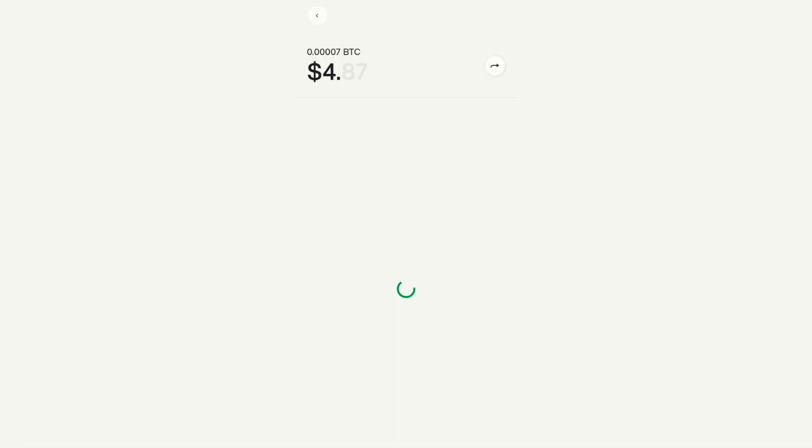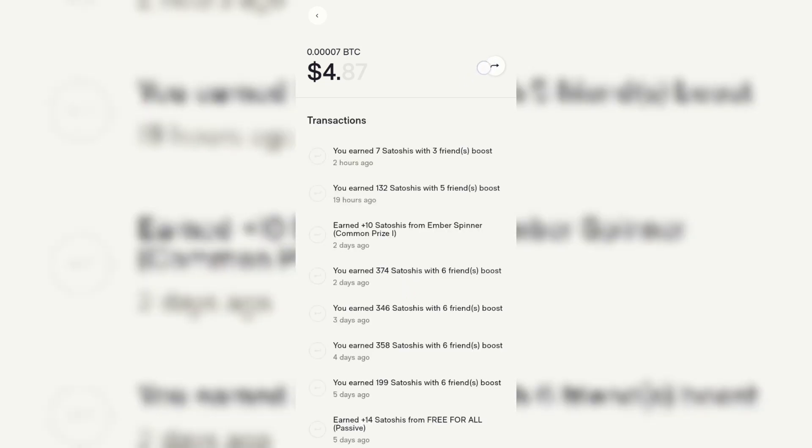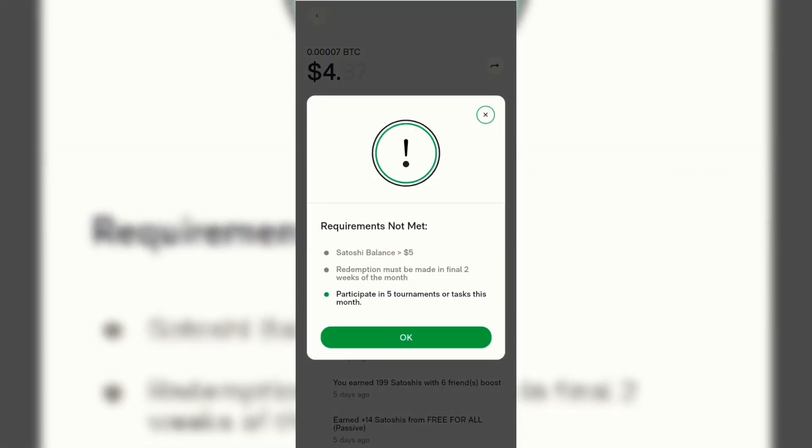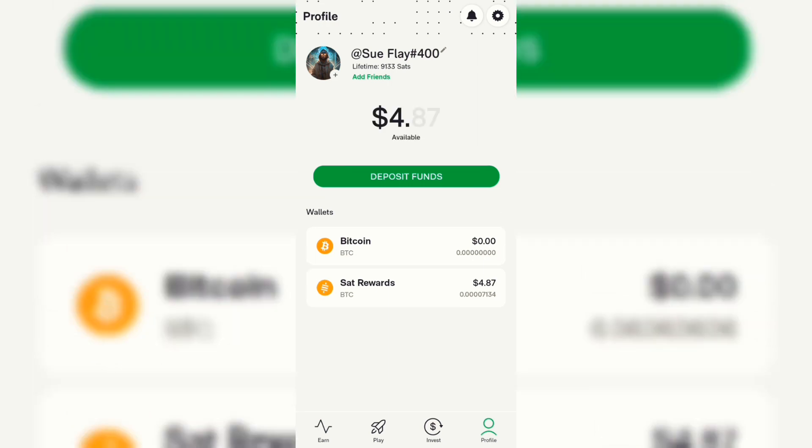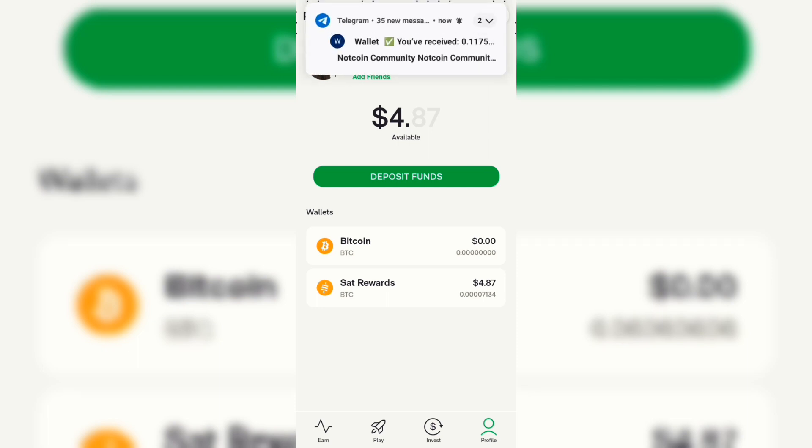To withdraw, click on 'Start Rewards' and then click on the little icon. It will ask for your withdrawal address — copy your withdrawal address from Trust Wallet, Binance, or whichever crypto platform you use. Since I haven't reached five dollars yet, it's not opening for me. Also important: before you can withdraw, you need to have participated in at least five tournaments. If you have any questions, drop them in the comment section. Please like this video, share it with friends and family so they can also start earning some satoshis — some Bitcoin.